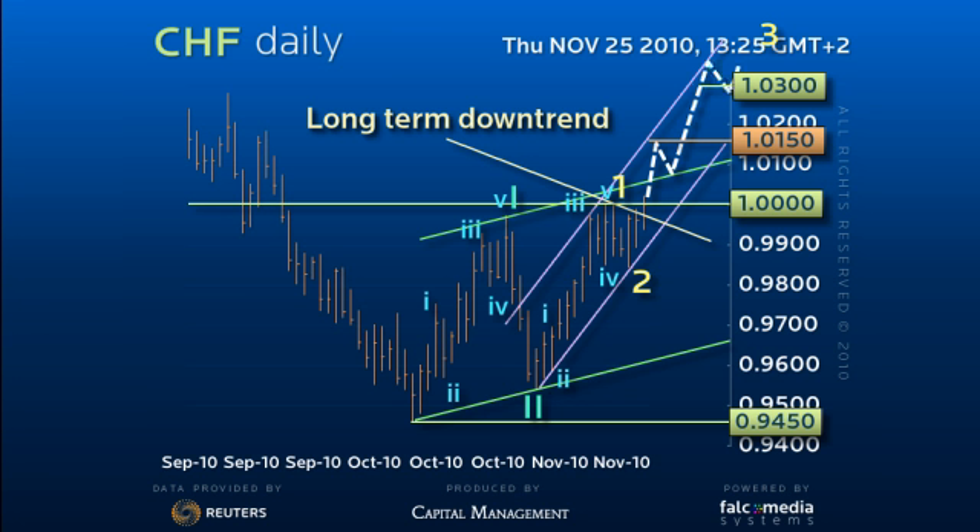Failure to accelerate, or a loss of 98.50 at any stage, negates and opens a retracement to the 96.50 area.